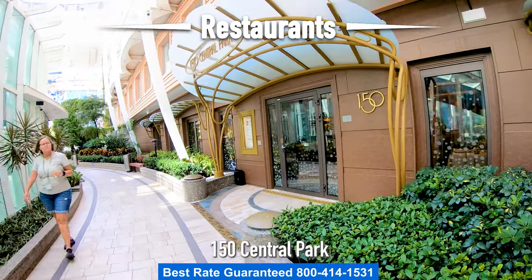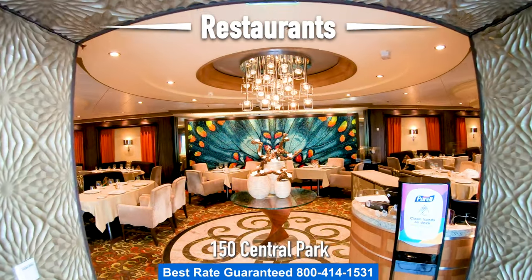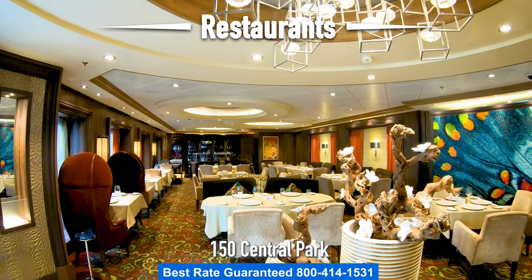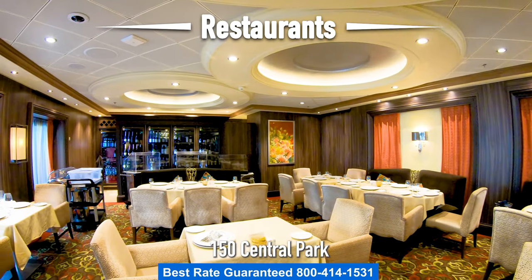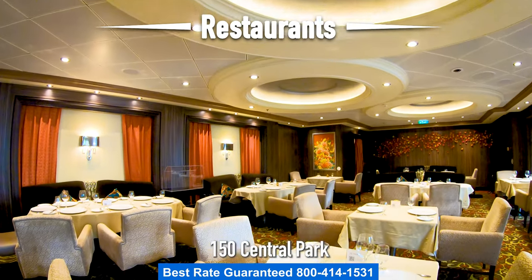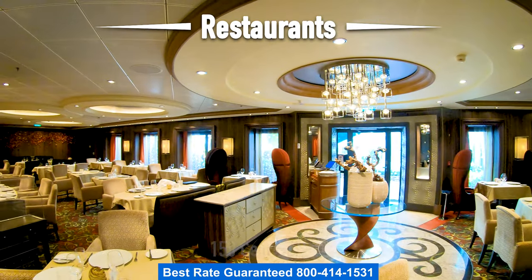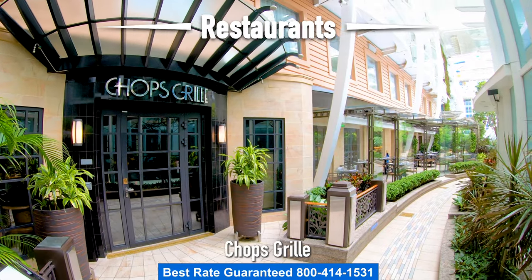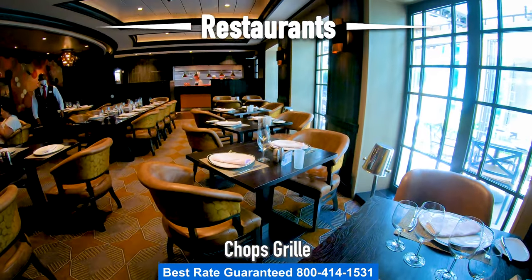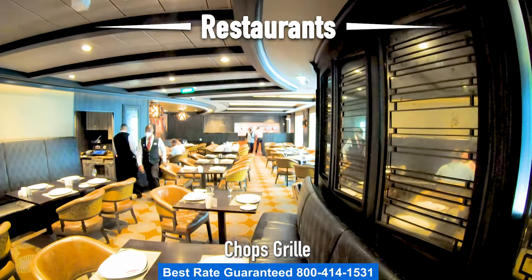Let's head down to Central Park and take a look at 150 Central Park West. Central Park West is exceptional because each dish consists of locally sourced ingredients — it's farm to cruise ship. Some of the dishes are actually prepared tableside. Let's also check out Chop's Grill, the steakhouse. What's exquisite about Chop's Grill is that the chefs hand cut, season, and grill each steak to your specifications.